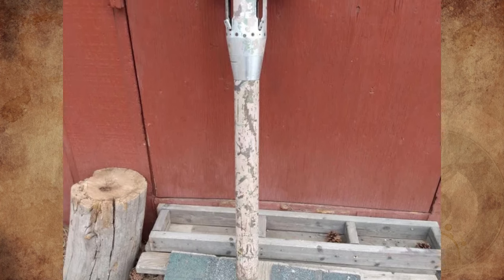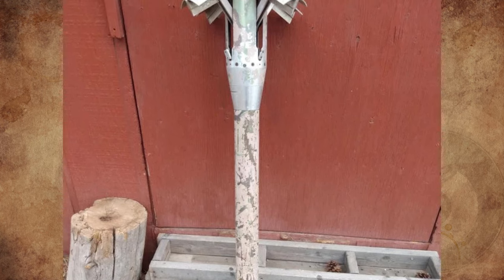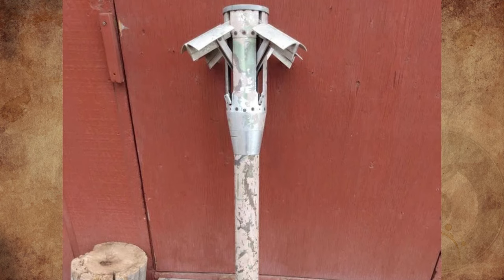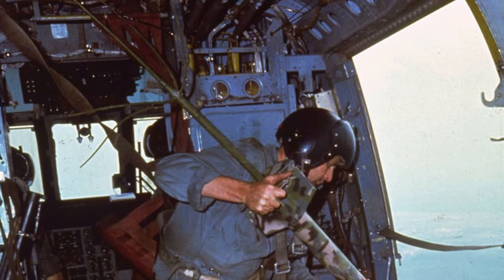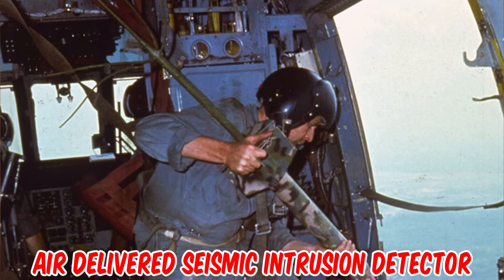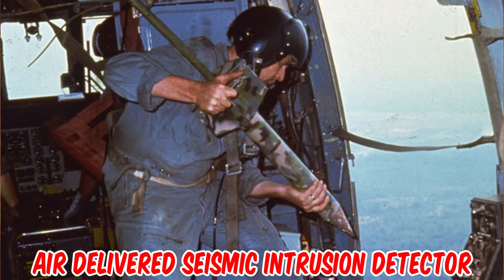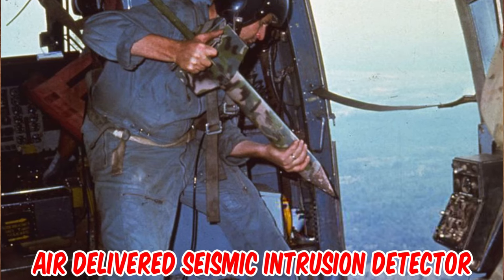I've had this for like 15 years. I used to use it while playing soldier as a kid. No idea what it is. It looks as though it may be something that drops from an aircraft. Dropped from an aircraft is correct. This is an ADCIT, or air-delivered seismic intrusion detector, first used in Operation Igloo White during the Vietnam War. Totally safe to own as they don't contain explosives, and a very cool piece of military history.